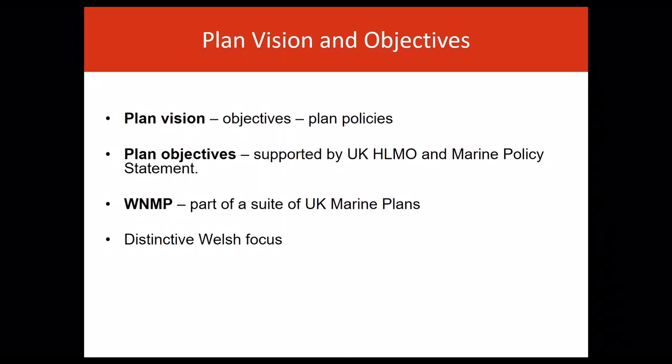Marine planning for Wales operates within the UK framework but has a distinctive Welsh focus, reflecting devolved legislative context, responsibilities and priorities.